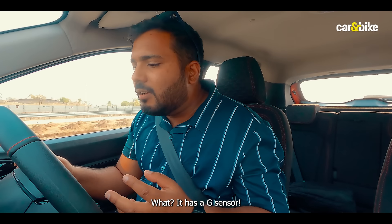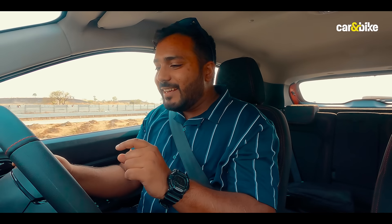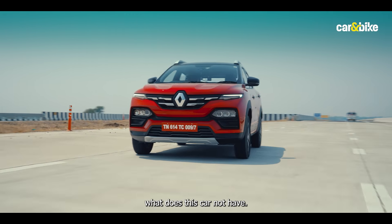Wait — it has a G-sensor? How did I not notice this before? You put it in sport mode and it has a G-sensor. What does this car not have?